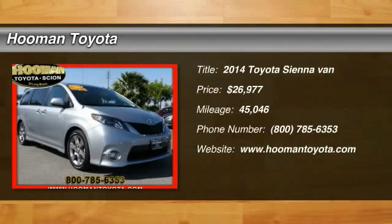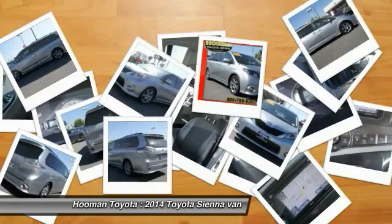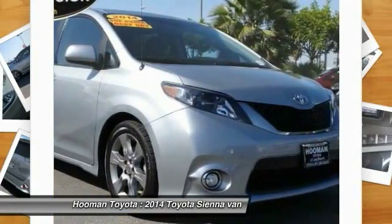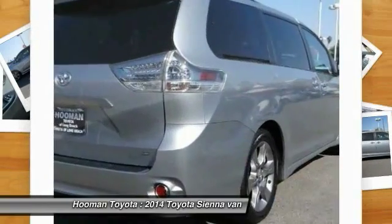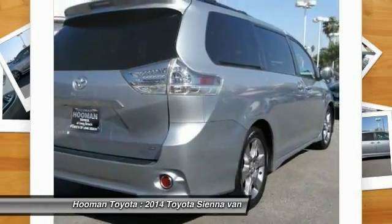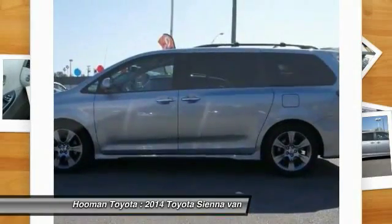The 2014 Sienna offers excellent overall quality and long-term dependability, making it a hassle-free vehicle to drive day in and day out, while contributing to peace of mind on long road trips. Add a refined and fuel-efficient V6 engine, a smooth ride, and upscale interior accommodations to the mix.